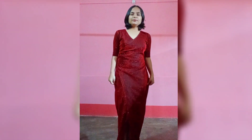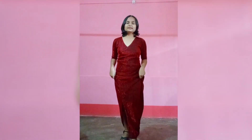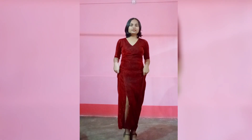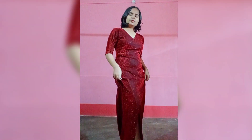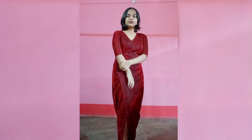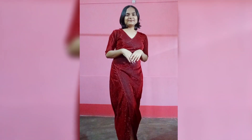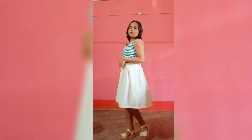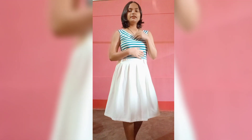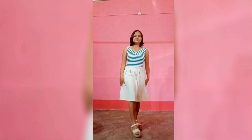So my next dress is the red frock — with a black heel. So this is the frock. And the next dress is a white frock — green and white. So this is the white frock.